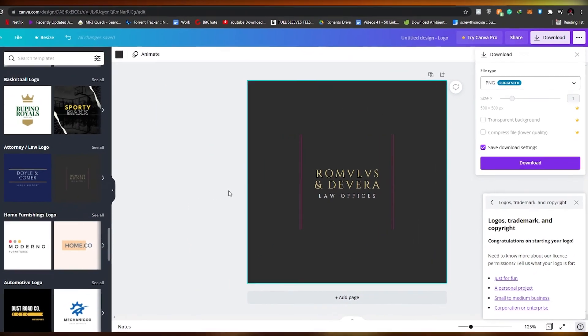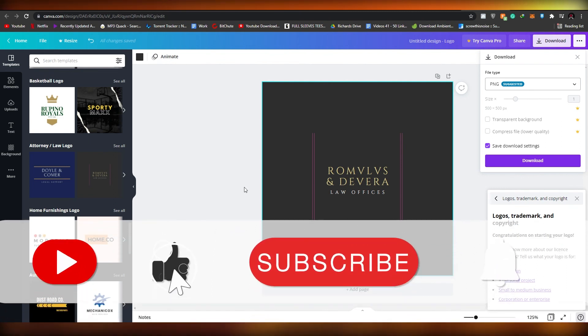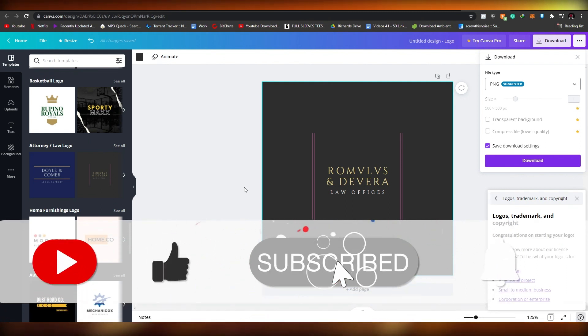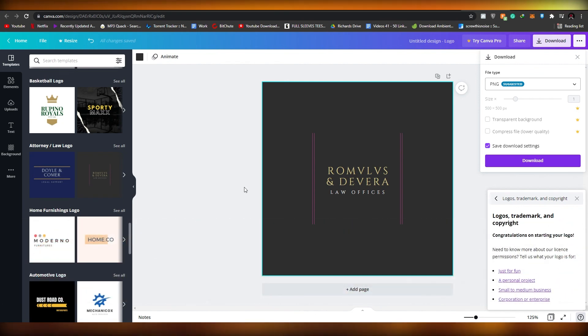That is it for this video, guys. These were the 10 websites that I think, in my opinion, are some of the best ones out there. If you know a website that is better than all of them, please let me know in the comments below — I'll be sure to check them out. Thank you for watching and I'll catch you guys in the next video. Take care and goodbye.